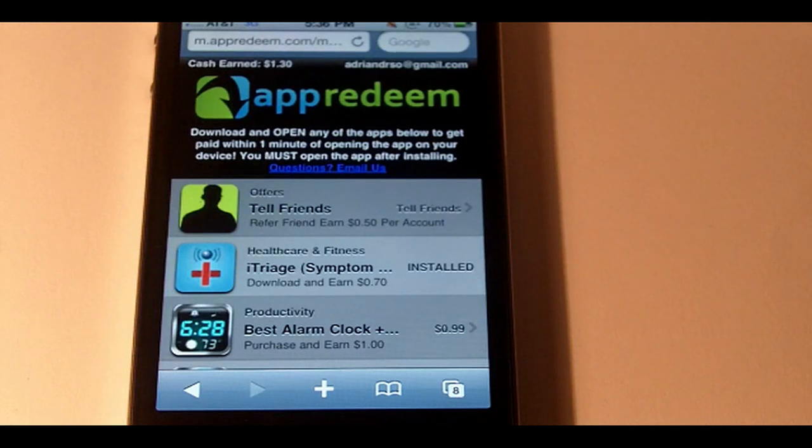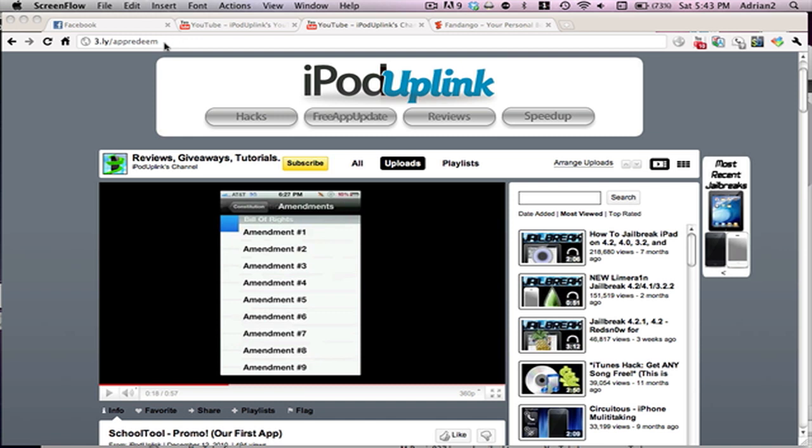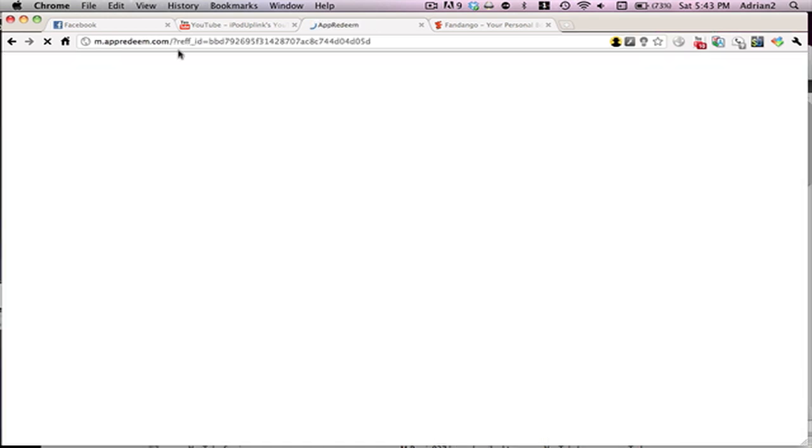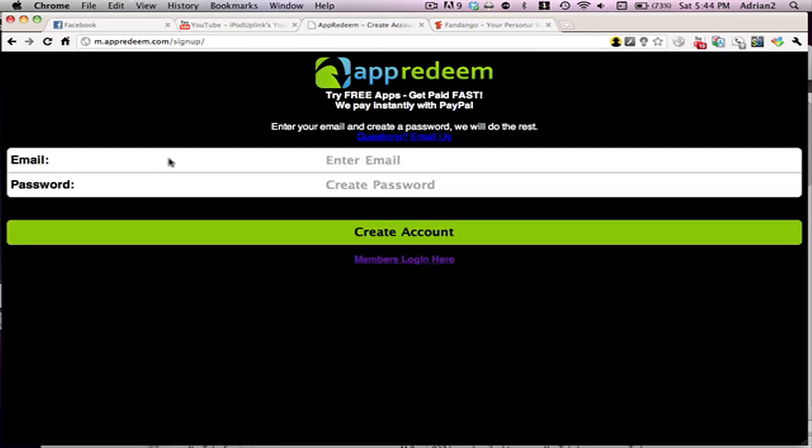It's a great site, you can earn a few bucks, and hopefully we'll be using it. I'm going to show you how to get it so you can support us. If you're on your computer, follow these steps: go to 3.ly slash app redeem in your browser and hit enter. Once it loads, hit the button to sign up for free, enter your email and password, and hit create account.